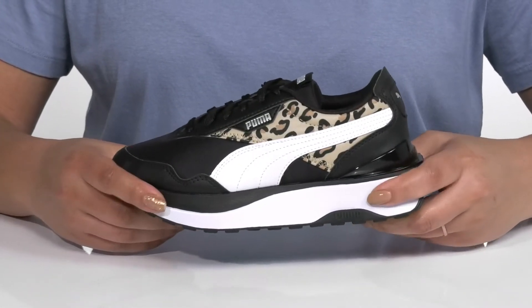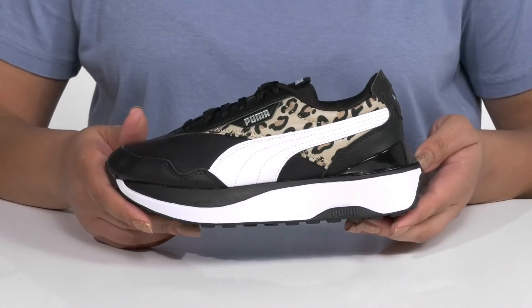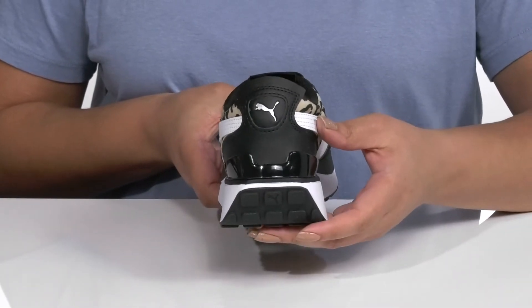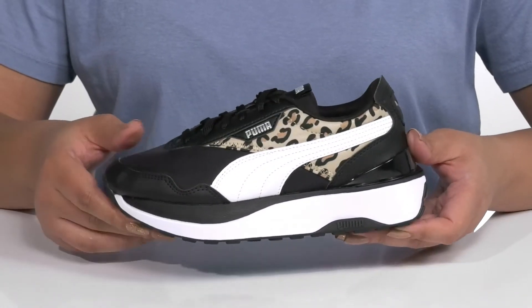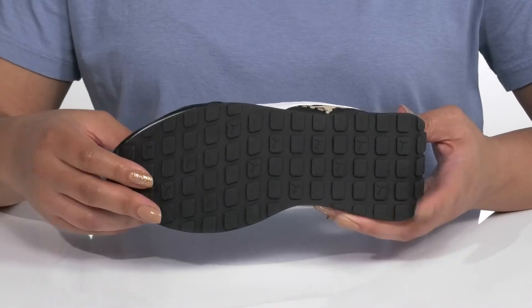The lightweight chunky midsole has a sturdy and durable build with a rocker heel at the back to give them a smoother stride. They'll also get a little over a one-inch boost in height from the platform, all on top of a durable rubber outsole that has textured lugs to give them the best grip.